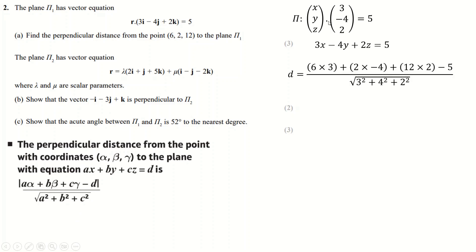So it's the dot product of the normal vector and the point minus the constant, all over the length of (3, −4, 2). The negatives don't matter when you're squaring them, so we end up with this result which I chose to leave in surd form because it's quite nice.